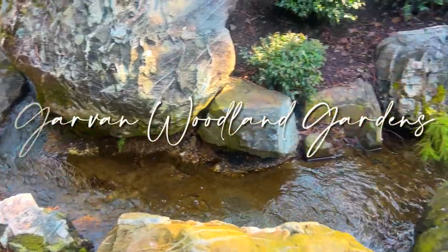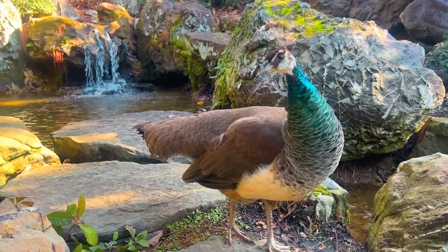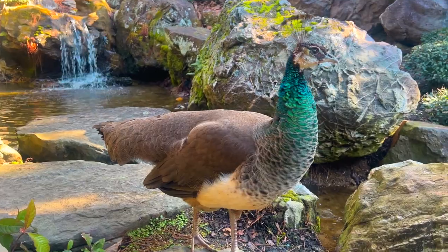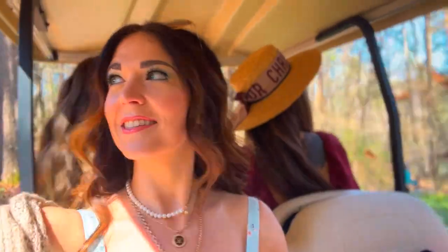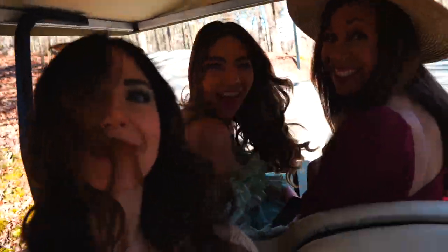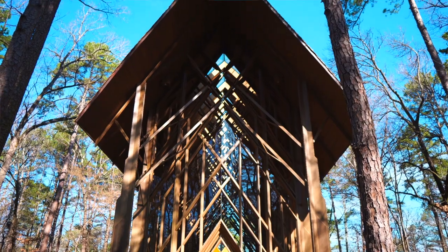It might be St. Patrick's Day, but we are starting the day on a calm and tranquil note at the Garvin Woodland Gardens. Definitely a must-stop when you're visiting Hot Springs. We were lucky enough to have a VIP tour of the gardens with an amazing tour guide, and she was incredibly knowledgeable about the gardens and their history. It's our first full day here in Hot Springs, Arkansas. We're starting off the day with a tour of Garvin Woodland Gardens, and our first stop is this stunning chapel.